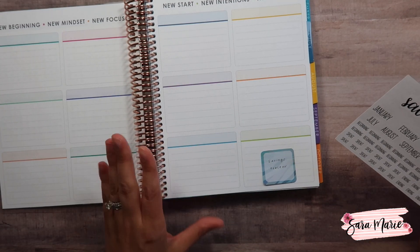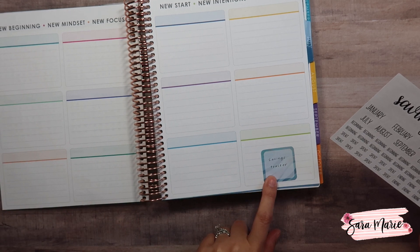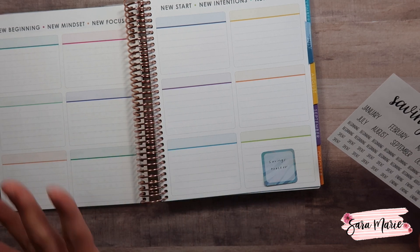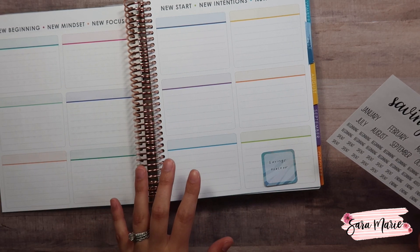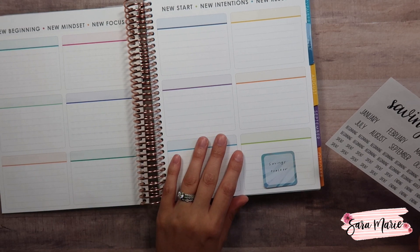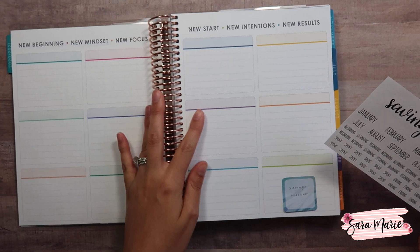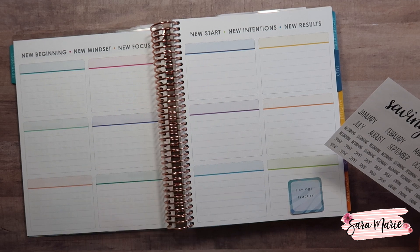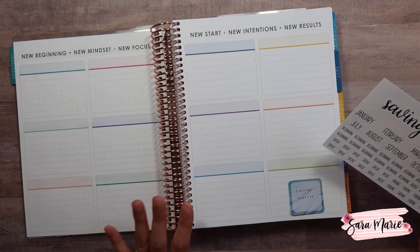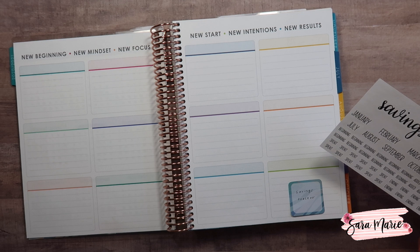When I first got the planner I was so happy to see the extra pages. I went through and put a sticky note on all the pages to represent what I wanted to do with them, because I want to be very intentional with this planner. I want to make sure everything we want to track is represented here. On this page — which basically has 12 boxes — I'm going to be doing my savings tracker.